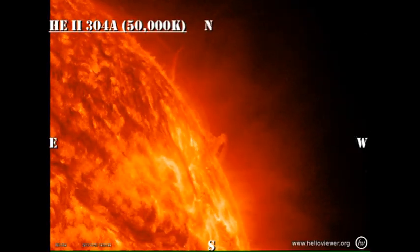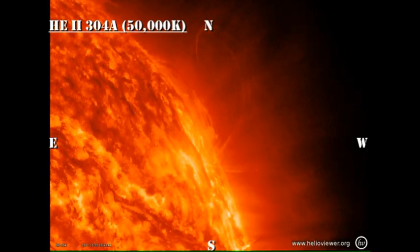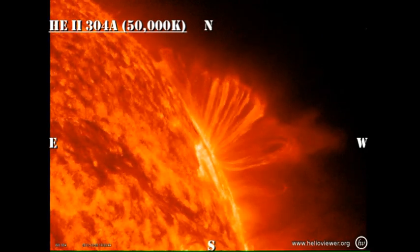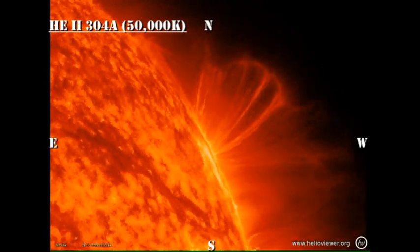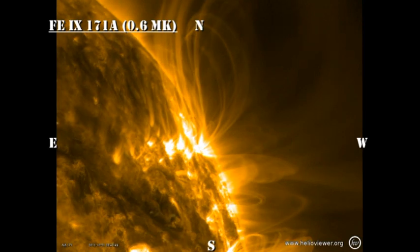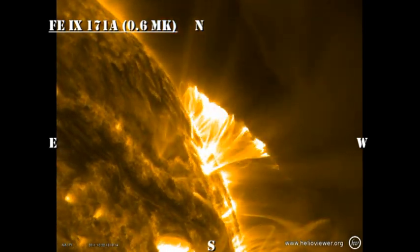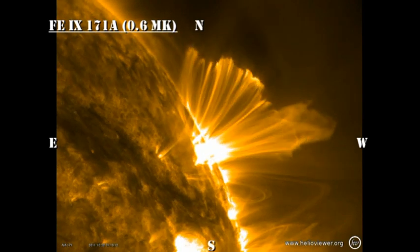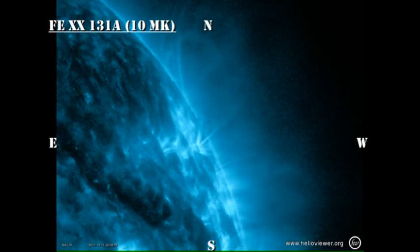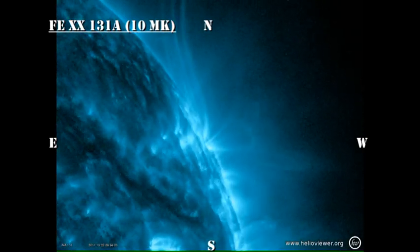I've made three movies of the development of this flare that occurred yesterday. The first is in the transition region, the Helium 2304 line, which is about 50,000 degrees. The second is in the Iron 9 line at 171 angstroms, which is about 600,000 degrees. And the third is in the Iron 20 line, which is at 131 angstroms and is about 10,000,000 degrees. It would be interesting to compare the development of the flare in each of these temperature regimes and try to see what the relationship between them is. At the end I've created a fourth movie which is a combination of the transition region movie and the high temperature flare movie, and you can actually see how the various loops appear at different temperatures with respect to one another.